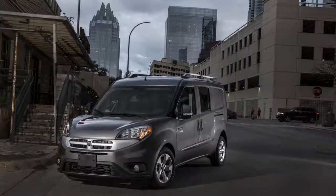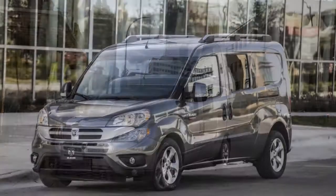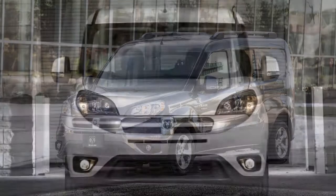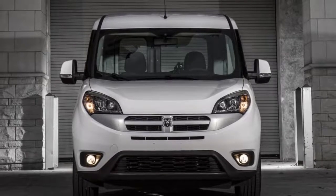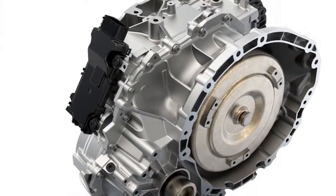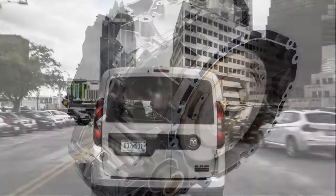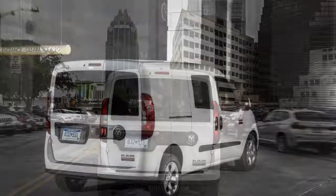There are two different ProMaster City body styles: Tradesman Cargo and Passenger Wagon, each offered in base and SLT trim levels. This year, the only change of note is a newly standard rearview camera and an upgraded audio system.